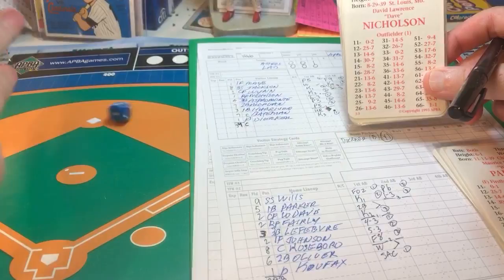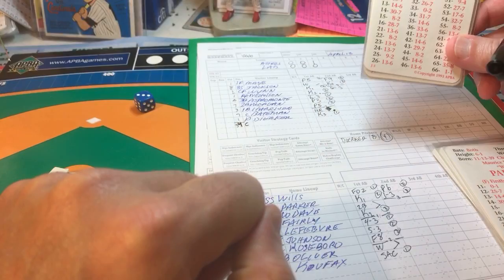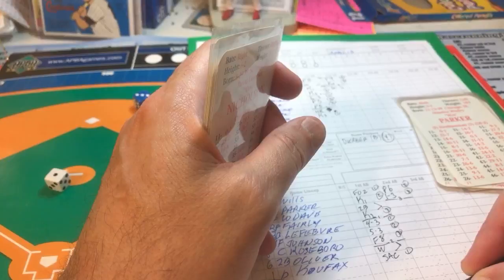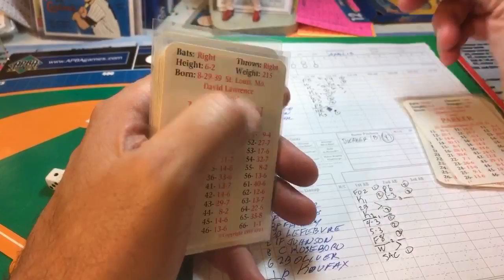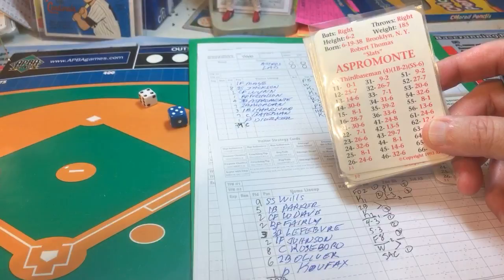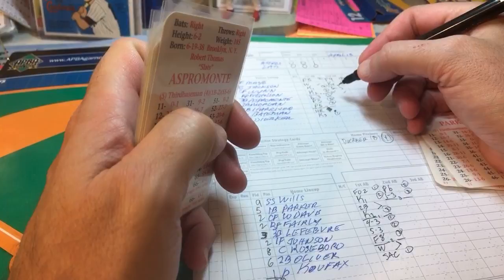The count goes to 3-1, then 1-4, and Koufax gets a CXY result — that's a walk allowed by Koufax. Nicholson is on first. Next is Bob Aspermonte, the third baseman for the Astros. The pitch result is a 5-4, lifted to right, and Ron Fairly makes the catch for out number two.